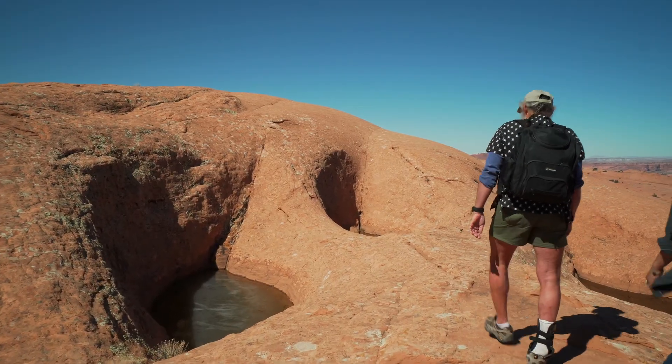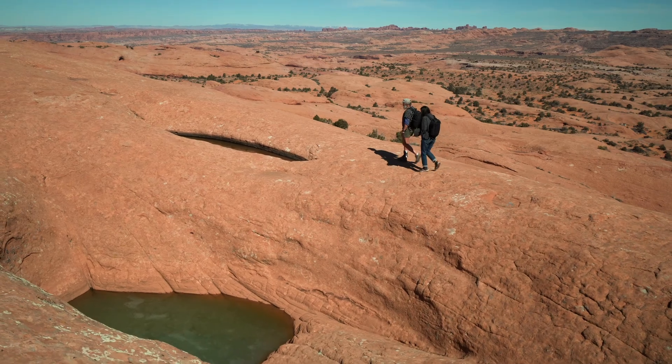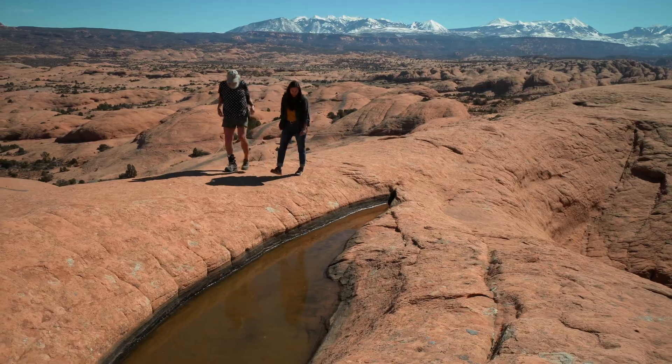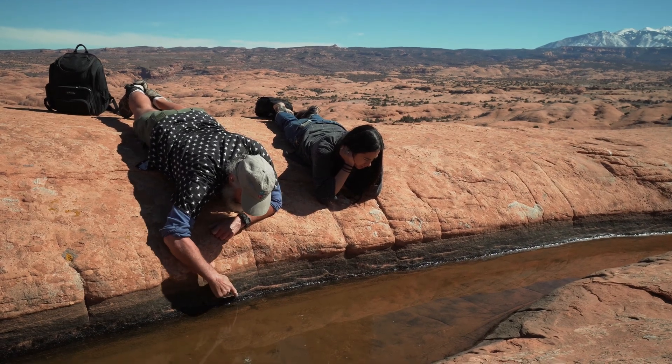This is a nice little cluster here. We're doing some comparative studies. You see really similar potholes very close together, but the communities are really different.